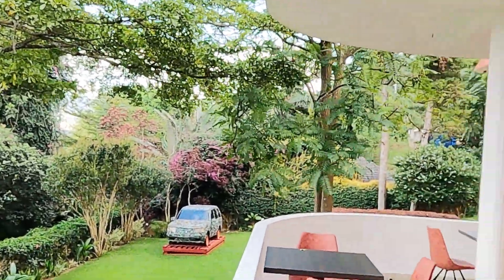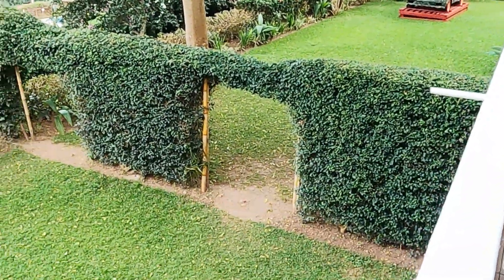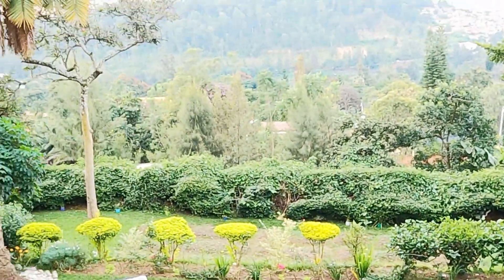Most likely I will come back for the nighttime dining experience just because I love it so much. I hope you guys enjoyed this — subscribe so you don't miss out on any upcoming content. I'll talk to you guys in the next one. Be blessed. Bye.